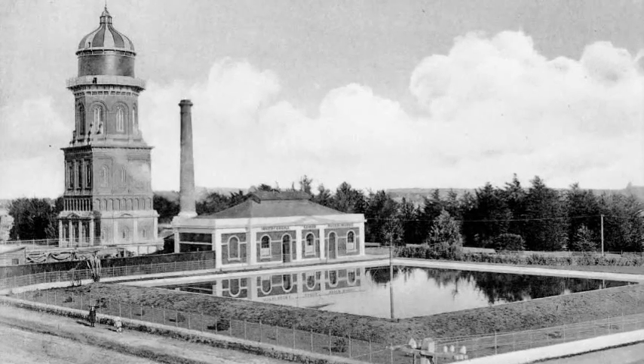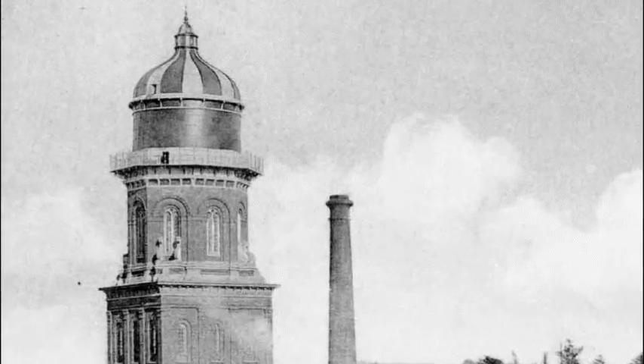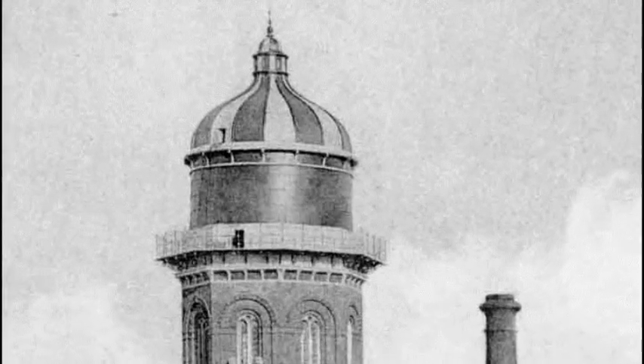The iconic cupola was removed in 1934, but after it was registered as a Category 1 historic place in the 1980s, the cupola was restored.